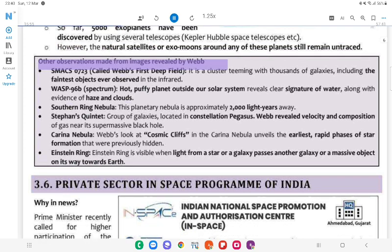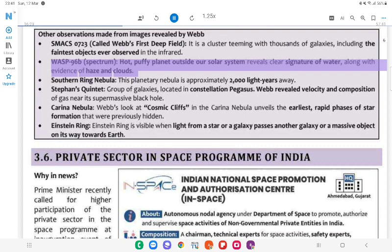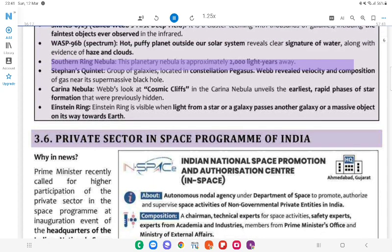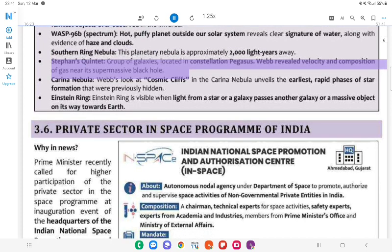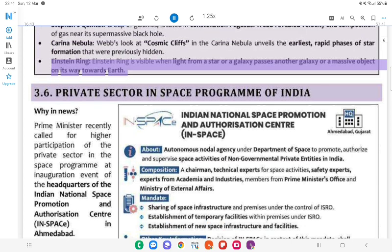Other Observations Made from Images Revealed by Webb: SMACS 0723 — called Webb's first deep field; a cluster teeming with thousands of galaxies, including the faintest objects ever observed in the infrared. WASP-96b — spectrum of a hot, puffy planet outside our solar system reveals clear signature of water, along with evidence of haze and clouds. Southern Ring Nebula — this planetary nebula is approximately 2,000 light-years away. Stephan's Quintet — group of galaxies in constellation Pegasus; Webb revealed velocity and composition of gas near its supermassive black hole. Carina Nebula — Webb's look at cosmic cliffs in the Carina Nebula unveils the earliest rapid phases of star formation previously hidden. Einstein Ring — visible when light from a star or galaxy passes another galaxy or massive object on its way towards Earth.